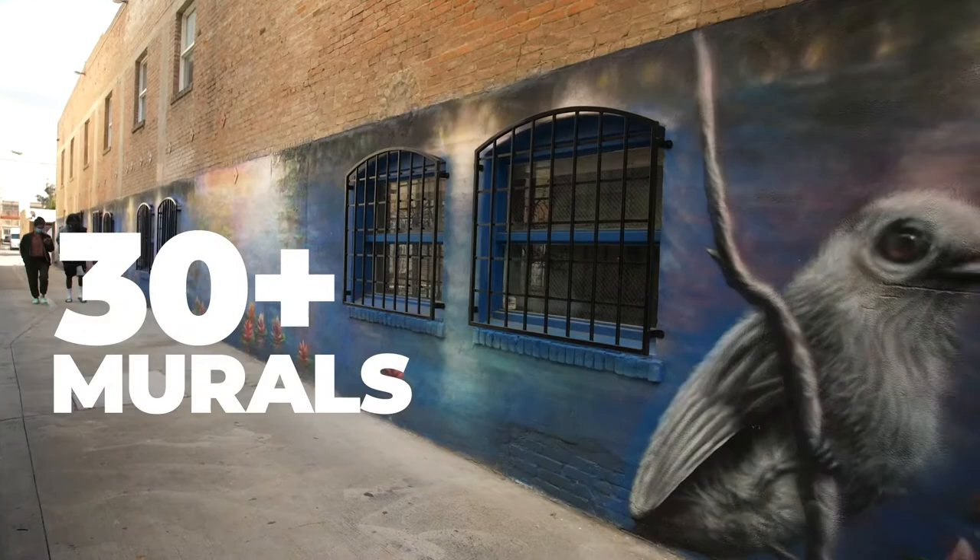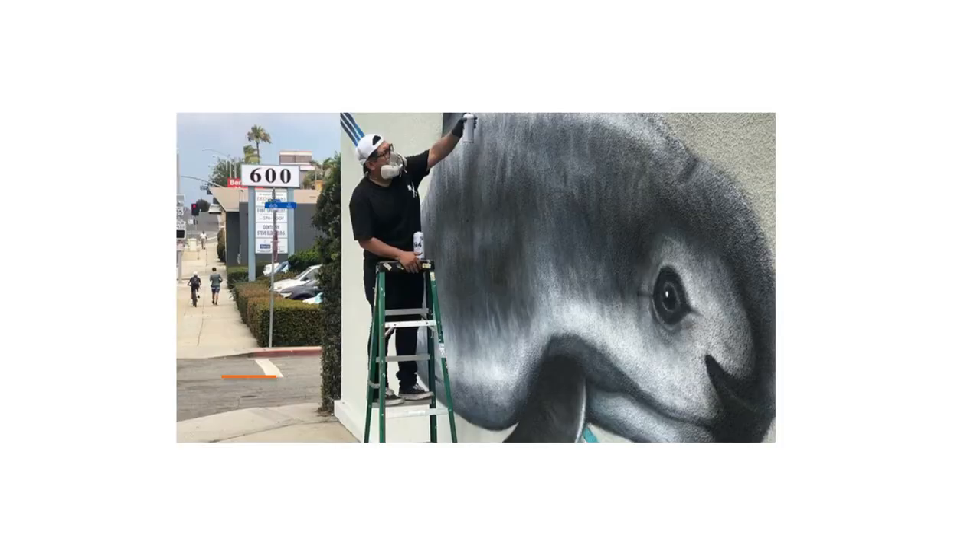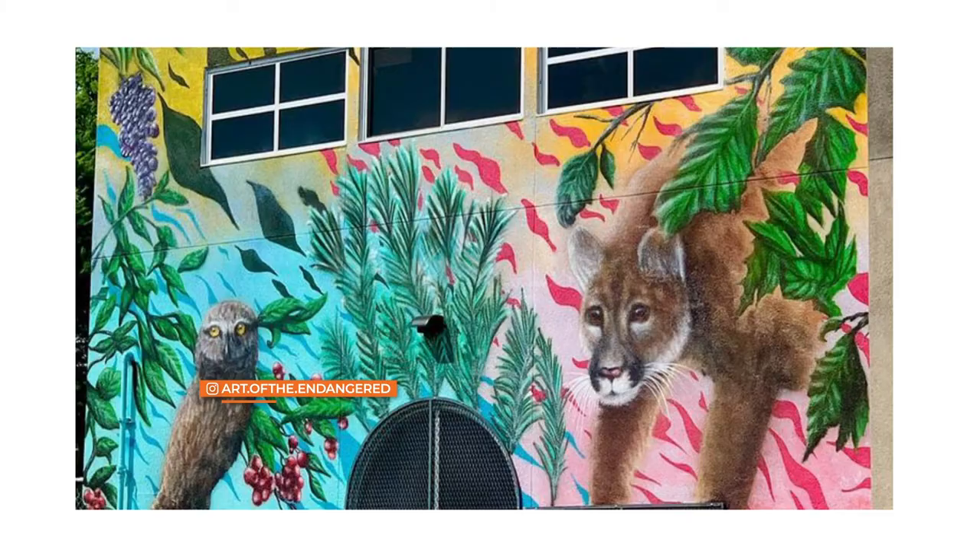Martinez has painted over 30 murals around California in the last few years. His paintings include the world's most endangered sea mammal, the vaquita, tricolored blackbirds, and mountain lions.